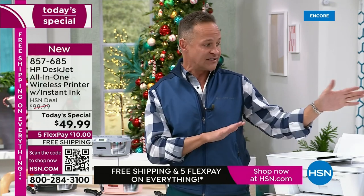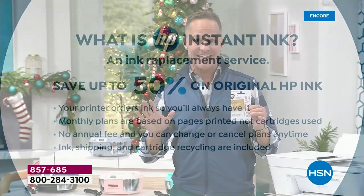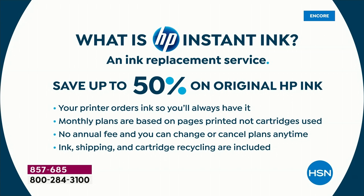Probably the most important thing about this printer is the whole Instant Ink angle. What is HP Instant Ink? It returns until end of January, so get it home, use it, make all your Christmas cards — your Christmas cards are free. We're paying for the ink, included in the purchase today.